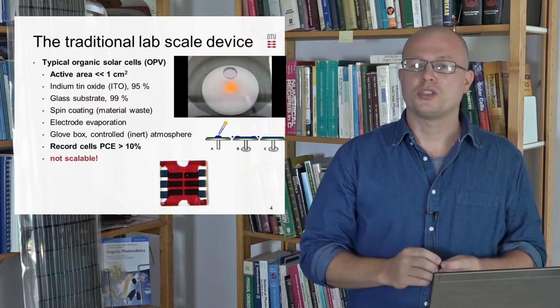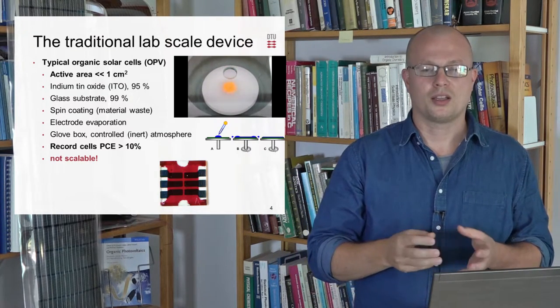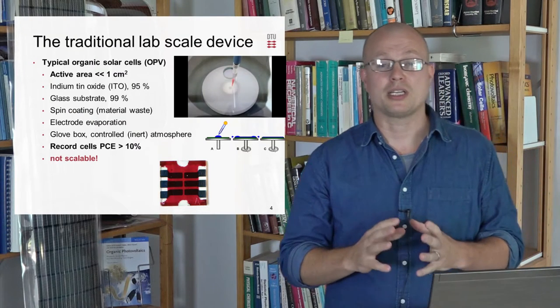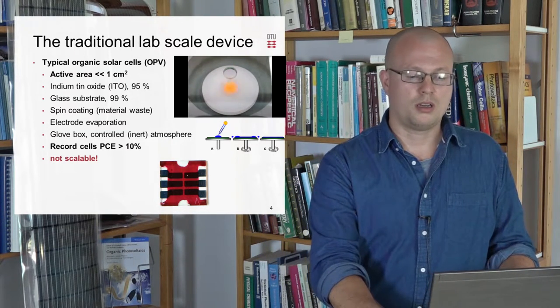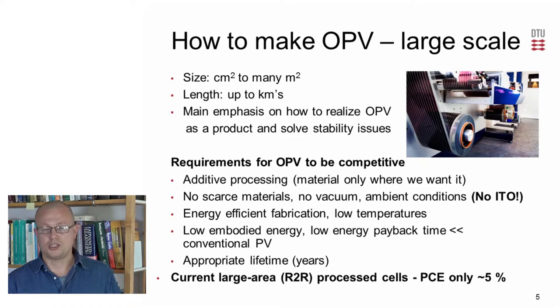This is very interesting materials-wise, but on a technology scale it's problematic that many of the processes used in the laboratory cannot be directly transferred to larger scale — they are not scalable processes, for example spin coating. If we go to large scale, we're talking size-wise from square centimeters to square meters, and we're talking processing of kilometers of foil.